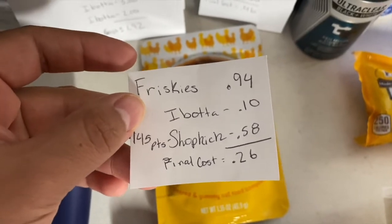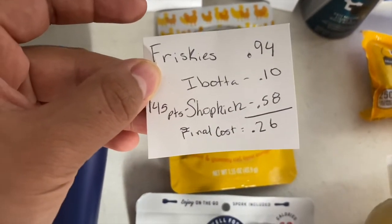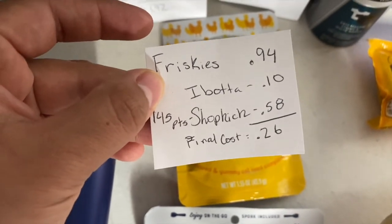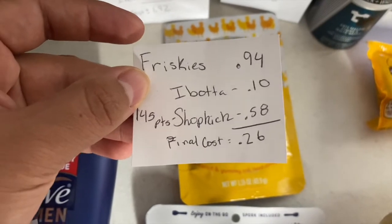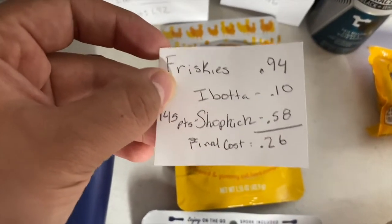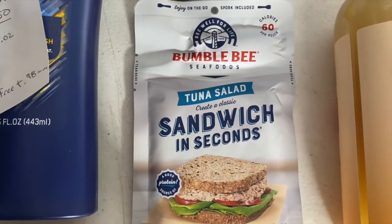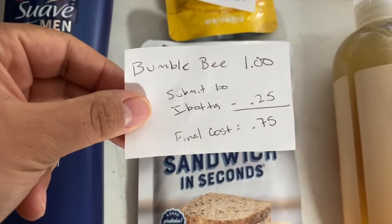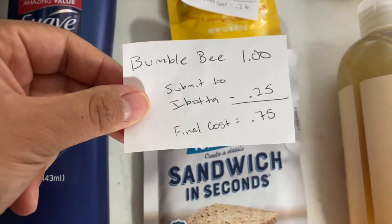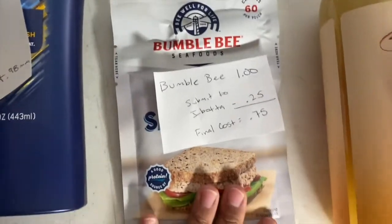The Friskies Little Grillers are 94 cents at my store. There's a 10-cent Ibotta rebate for any cat food, and submit to Shopkick for 145 points — scan and purchase points — equivalent to 58 cents, making the final cost just 26 cents. For the Bumble Bee tuna salad to-go pack, this is $1 at my store — submit to Ibotta and get 25 cents back, making it just 75 cents.